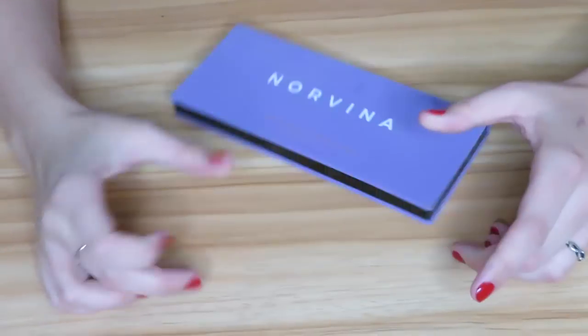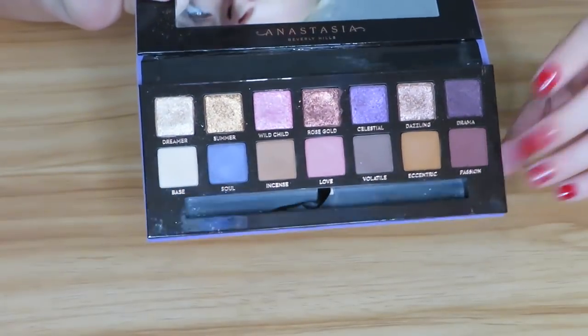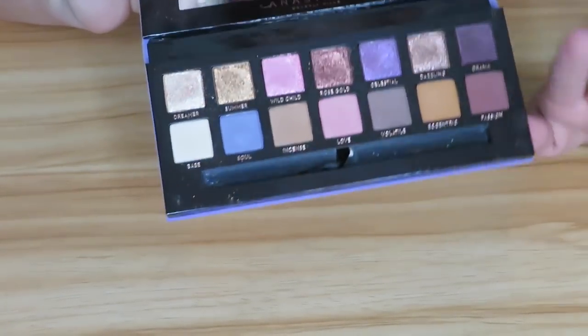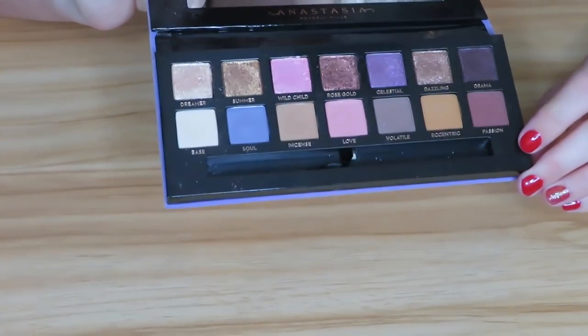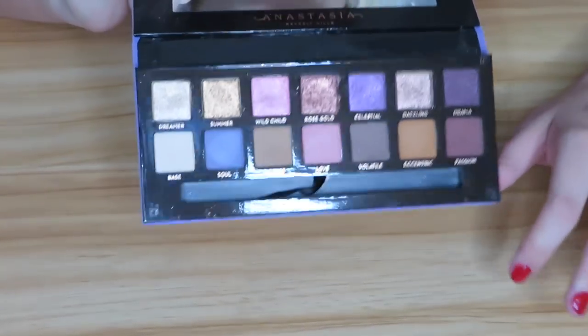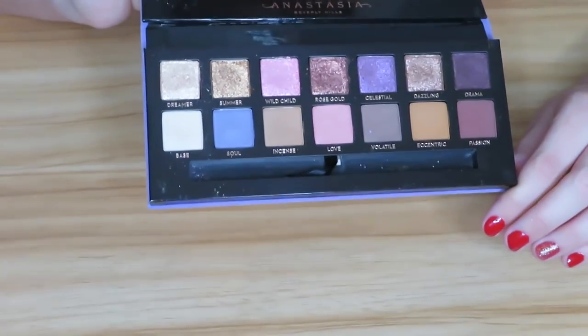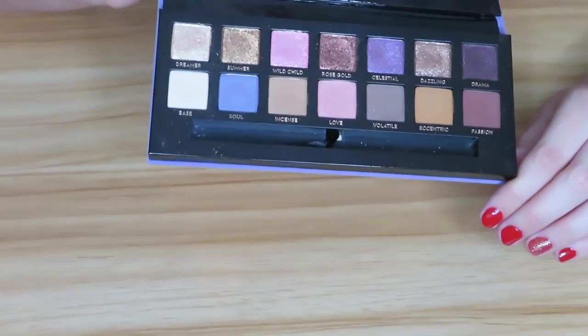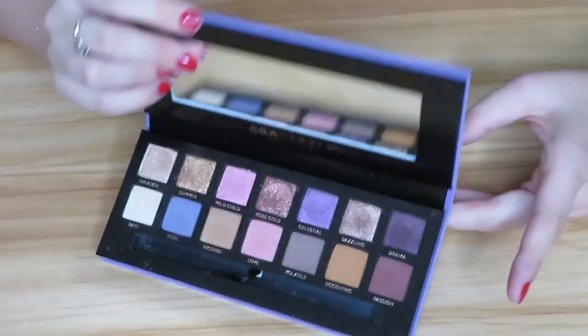Next we have Anastasia Norvina and, as much as it pains me to say, I am going to declutter it. I never really reached for it, and when I first used it I was just pretty underwhelmed. Not that there's anything wrong with the quality — I think all her palettes are pretty good — it's just I don't ever reach for this and even when I first started using it I was just like 'yeah, it's okay.' So I'm just going to declutter it; there's no point in hoarding palettes.